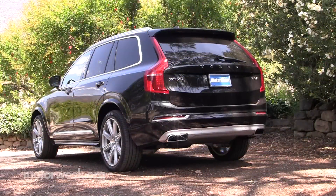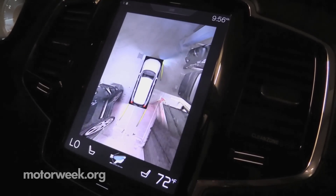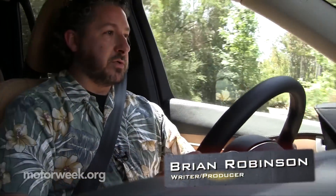Bigger? Yes. More luxurious? Absolutely. More safety features? Of course. Do you want one? Well, obviously when you're talking luxury crossovers, there are plenty of options to choose from.